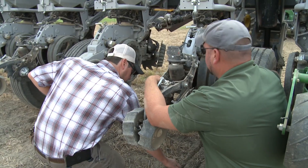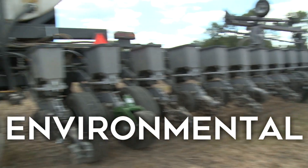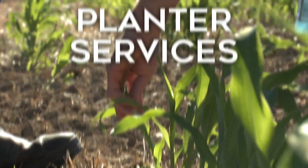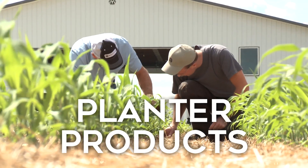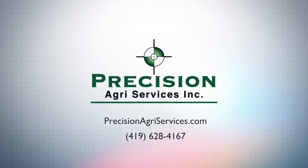This spring's Cab Cam series is made possible by Precision Agriservices Inc. Since 1994, Precision Agriservices Inc. has provided the best agronomic, environmental, ag technology, planter services, and planter products to farmers and agribusinesses. For more info, visit precisionagriservices.com.